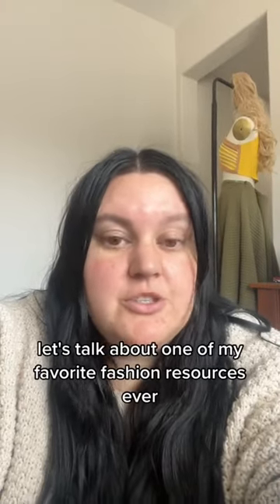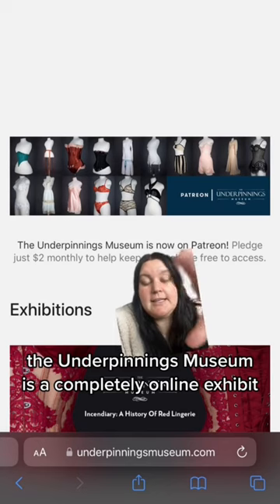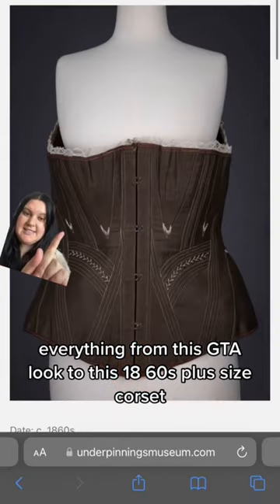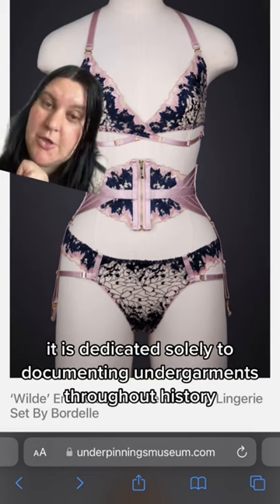Let's talk about one of my favorite fashion resources ever. The Underpinnings Museum is a completely online exhibit of lingerie and undergarments throughout the years — everything from this Goutier look to this 1860s plus-size corset. It is dedicated solely to documenting undergarments throughout history.